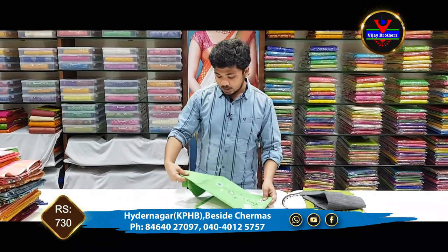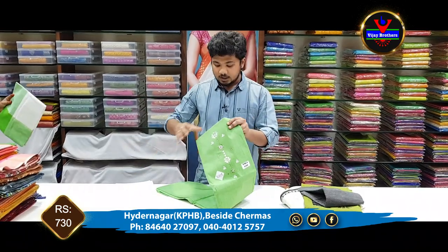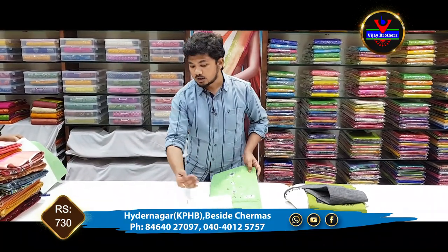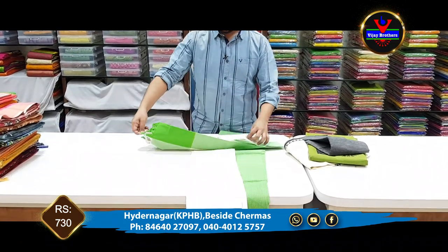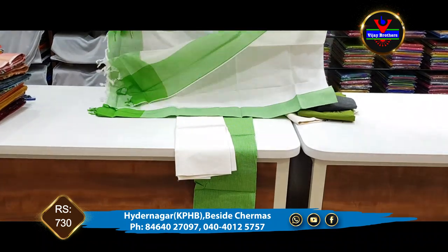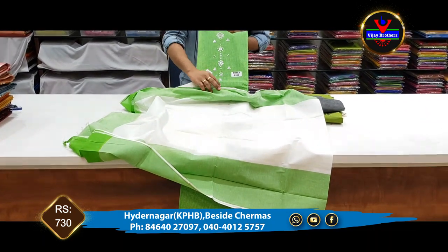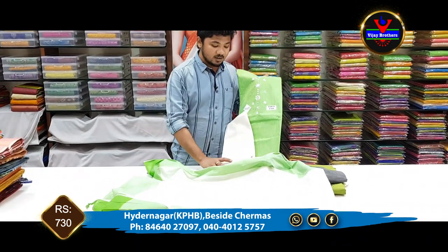The next one is a light green color combination. This dress material is complete pure white. This is a style of white and green combination. The front and neck part is complete. This dress material is available for 730 rupees.